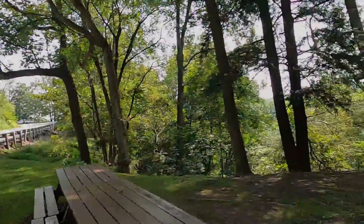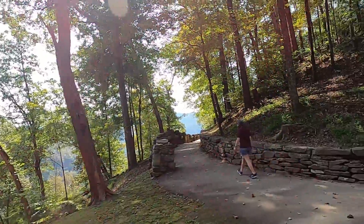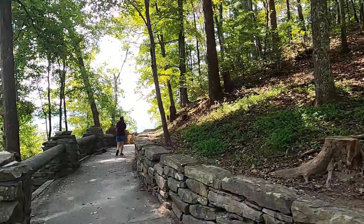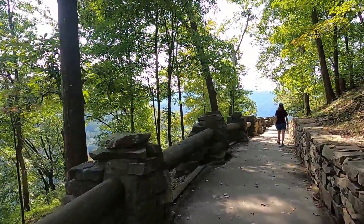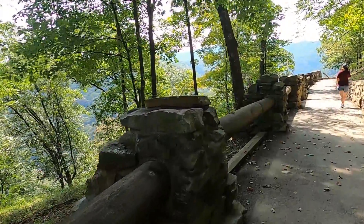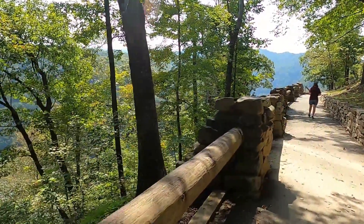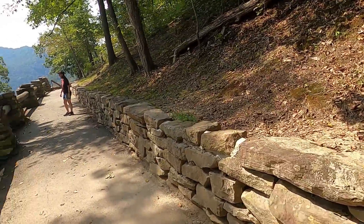Hawk's Nest State Park — this is where we are right now. I missed the first turn of the parking lot, so I had to park at the gift shop across the street, but I don't think they mind. This fence reminds me of South Carolina — Caesar's Head. So similar. This rock also reminds me of Caesar's Head.